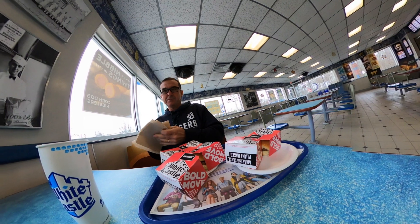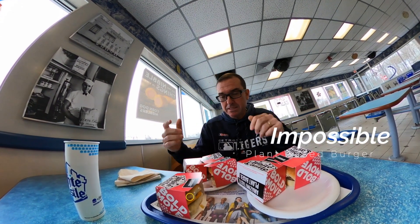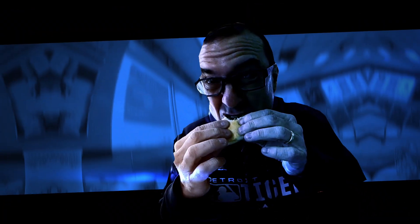All right — Impossible Burgers. The Impossible Burger, of course, as everybody knows, is the burger that is meatless. White Castle has gotten into the game now, so let's give them a try. I really can't tell that there's no meat in here. Juicy. Good. Give it a big thumbs up.